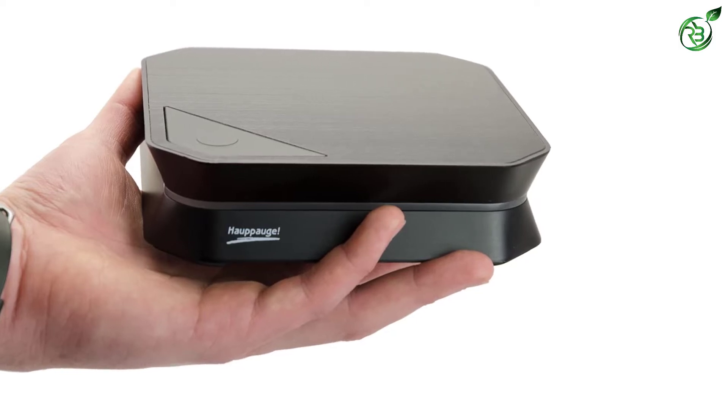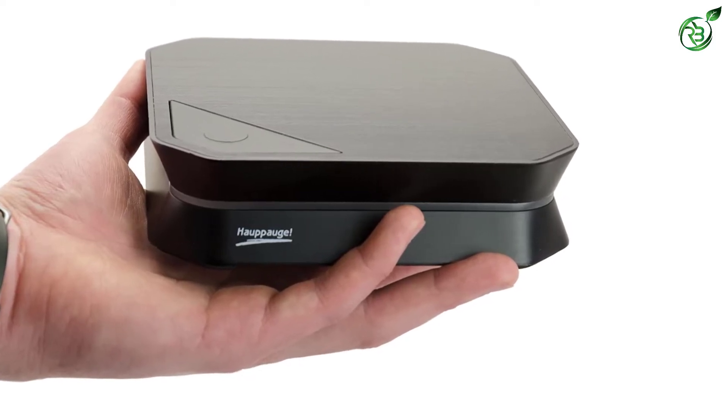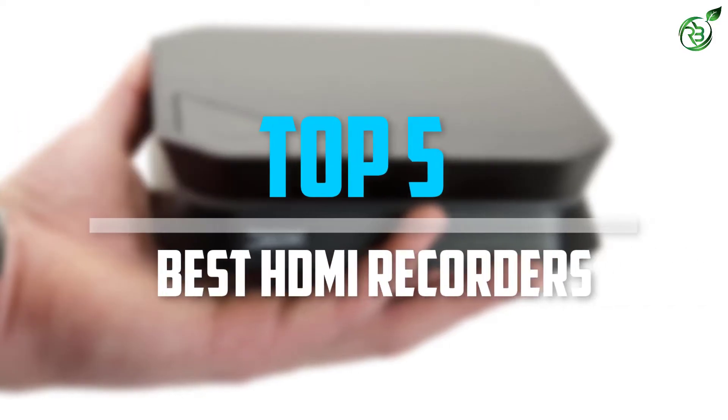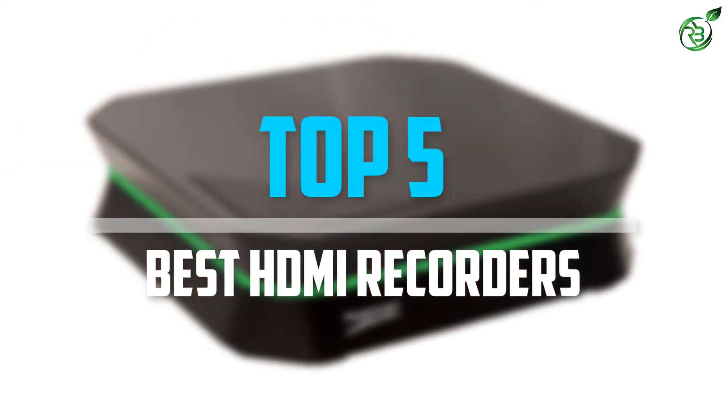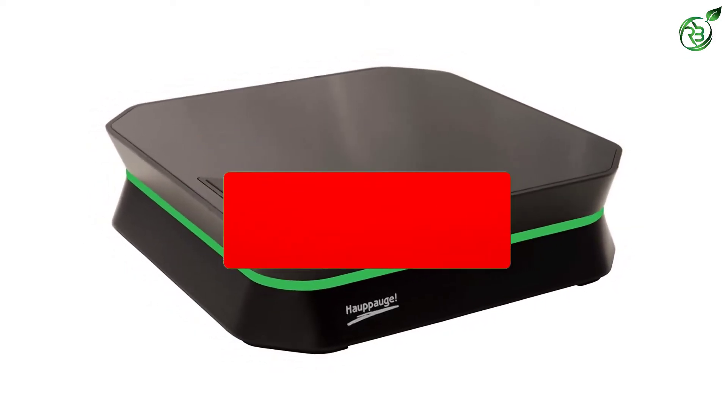Are you looking for the best HDMI recorders in your budget? In today's video we break down the top 5 best HDMI recorders that are available on the market. Let's get started.